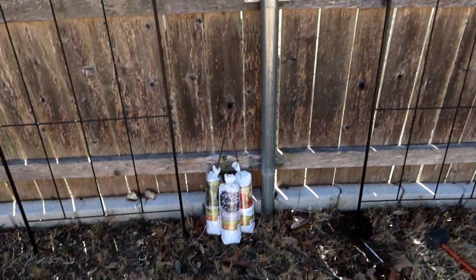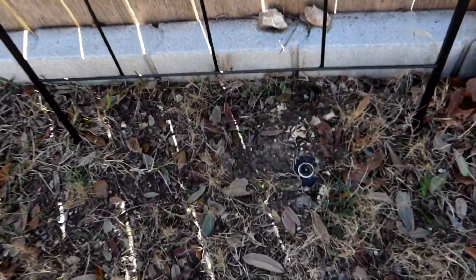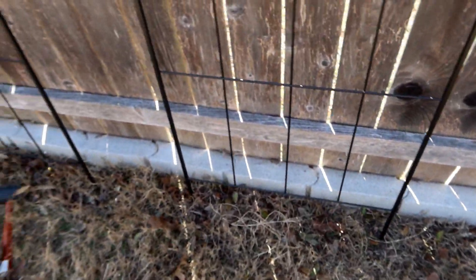That should be pretty easy. What they're recommending is digging a hole 10 or 12 inches deep. I'm going to be very careful because there's a sprinkler head there, but since I know where it is, I can pretty much guess that the line is about 12 inches off the fence line.